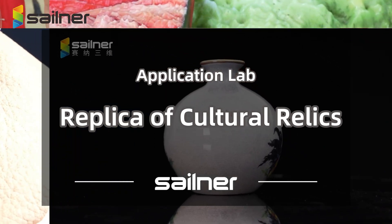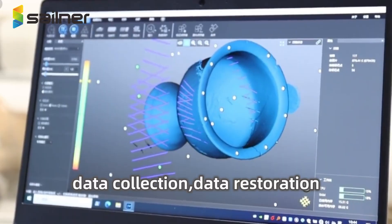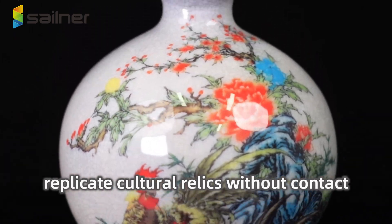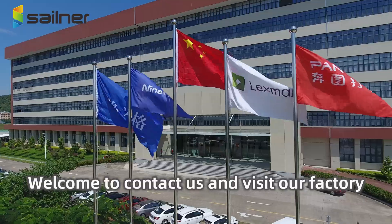Replica of cultural relics: 3D printing technology involves 3D scanning, data collection, data restoration, and full-color 3D printing to repair and replicate cultural relics without contact. Welcome to contact us and visit our factory.